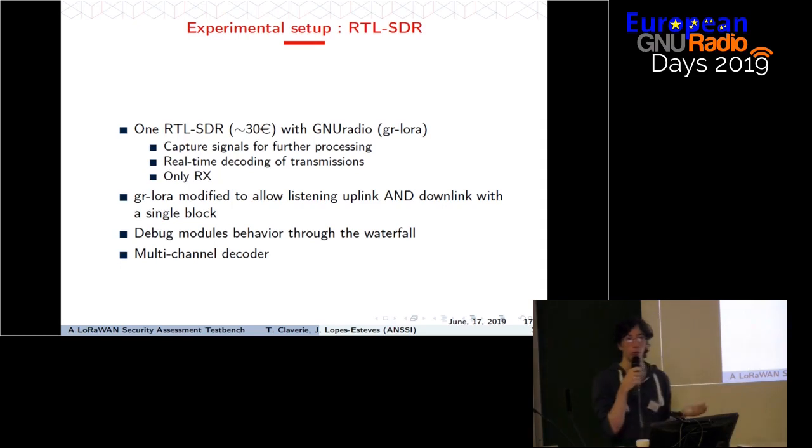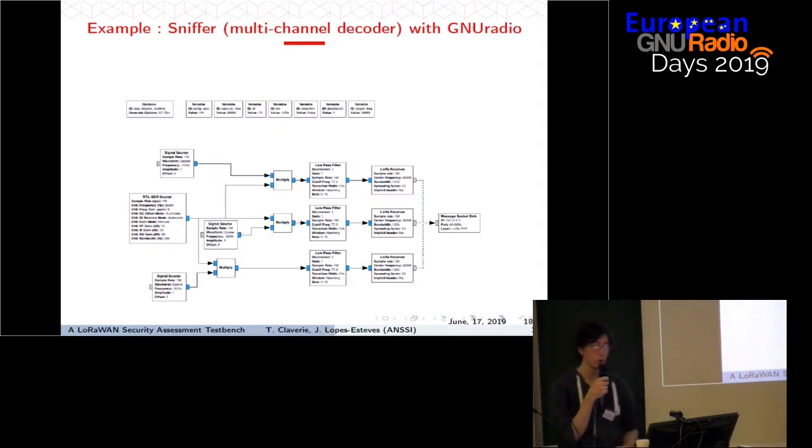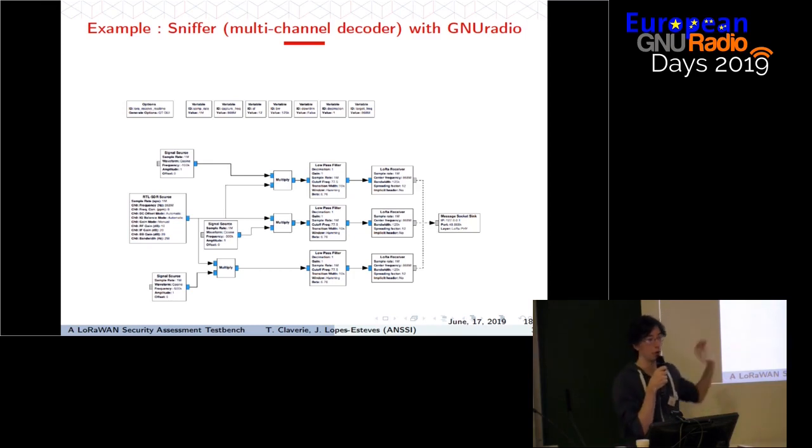With one GR LoRa block we are able to capture a complete handshake. Basically we used the RTL-SDR, GNU Radio, and GR LoRa to debug the modules, debug their LoRaWAN stack, and understand their behaviors. We can also implement a multi-channel decoder — a simple LoRaWAN sniffer — with our RTL-SDR as the source and three different LoRa decoders in parallel, doing channelization by hand. The parameters — bandwidth, spreading factor, and channels — are all standardized, so with this flow graph we can capture the majority of handshakes occurring in an area.